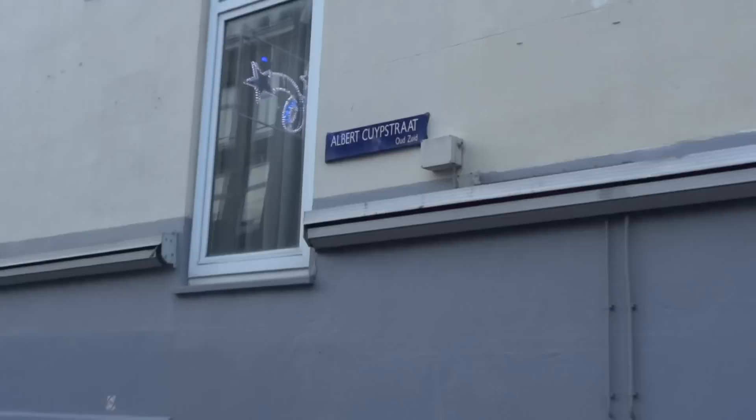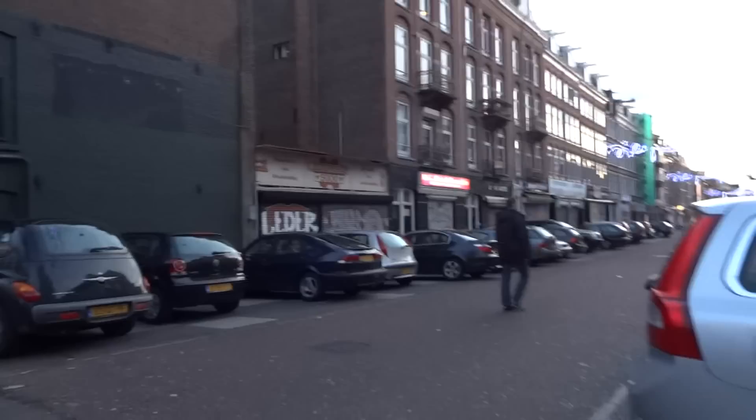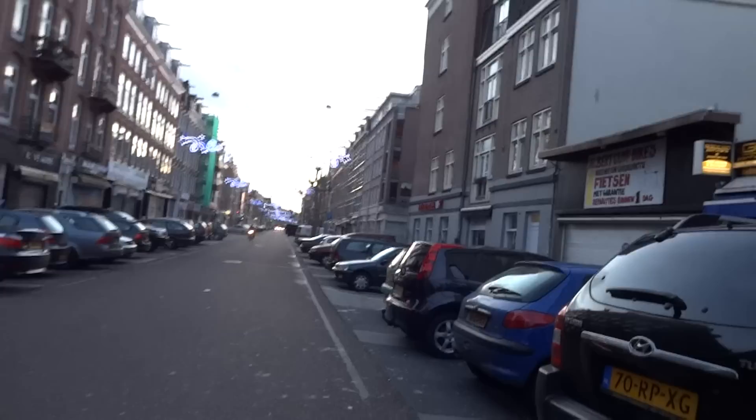I'm down here at Albert Kaupstraat — I'm sure I butcher that up a little bit. I'm trying my best to learn the dialect, but it's the home of the Albert Kaup market, or street fair, street bazaar type thing. And this is some rare footage. This is the Albert Kaup and it goes on for blocks and blocks.